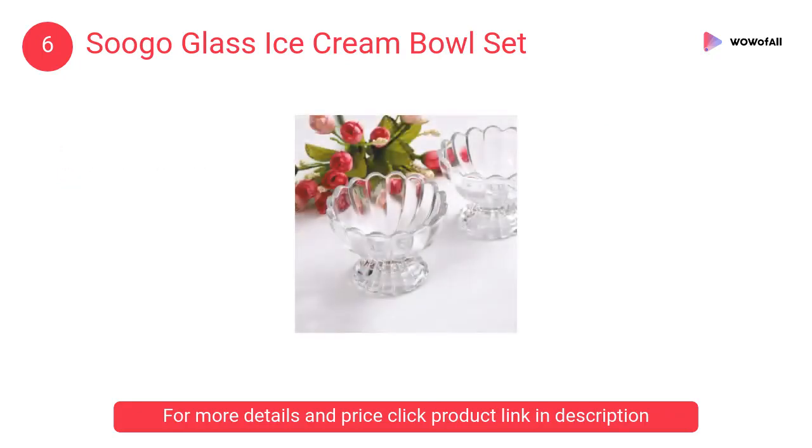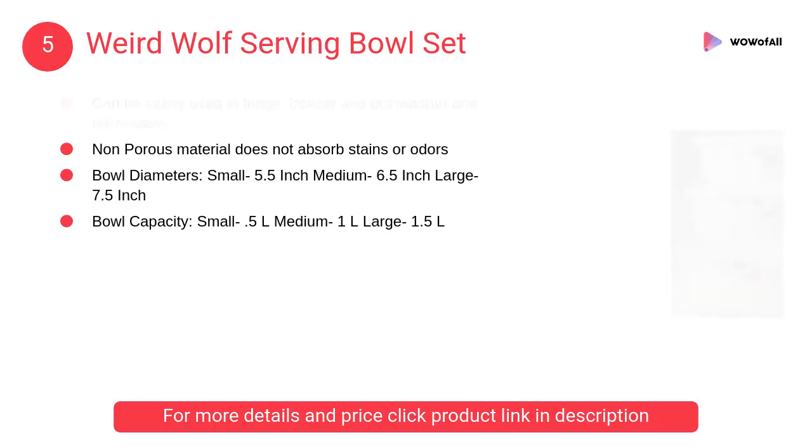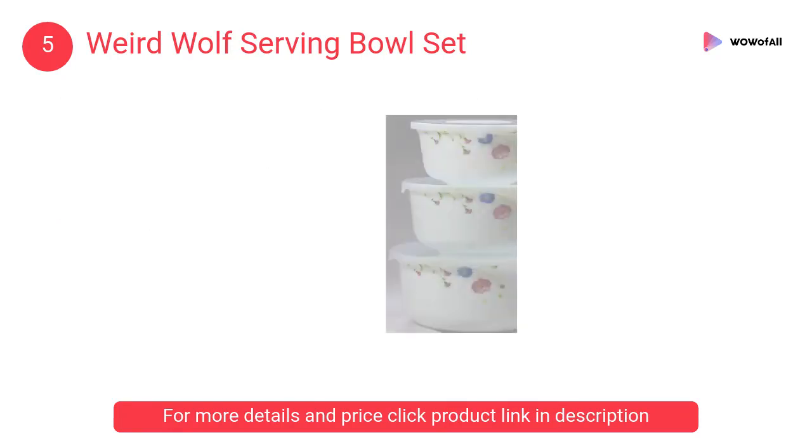The package contains two ice cream bowls. At number 5, Weird Wolf serving bowl set. It can be safely used in the fridge, freezer, dishwasher, and microwave. The non-porous material does not absorb stains or odors.